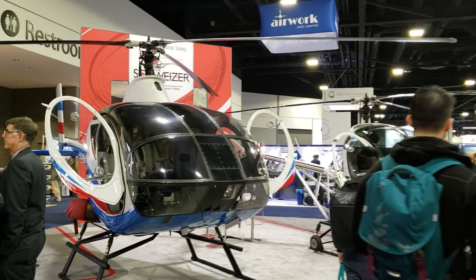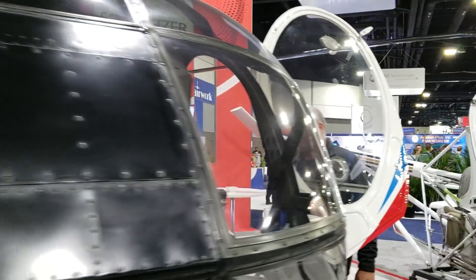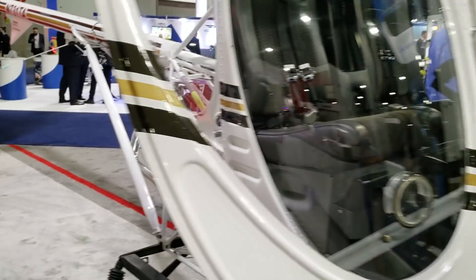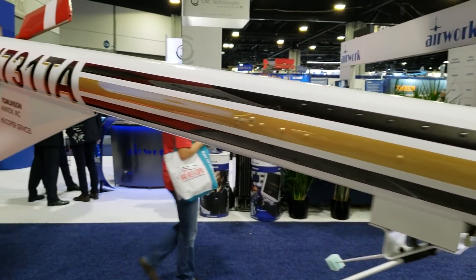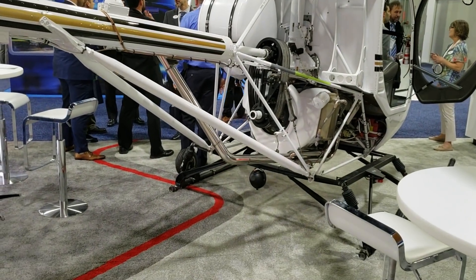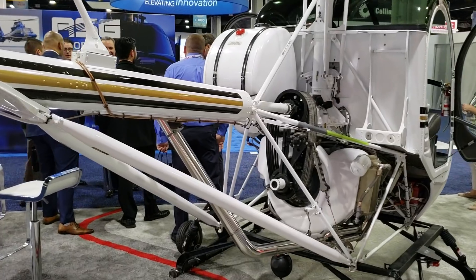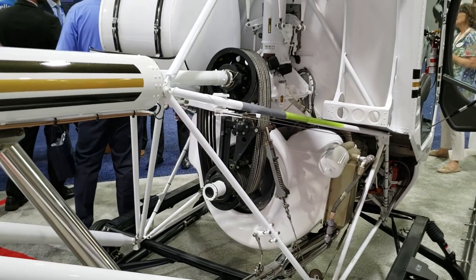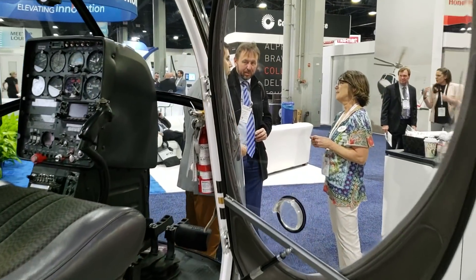Here we are with Schweizer. This is actually one helicopter that I'm familiar with. If you hear this name Schweizer, you may have heard this particular brand associated with trainers. A lot of helicopter pilots learn in these. And from what I've been told around the industry, this is the helicopter that they use to train pilots to fly the Mosquito Helicopter.